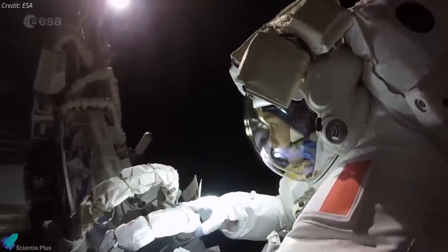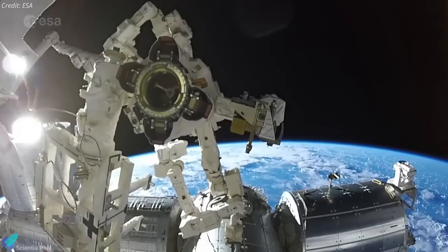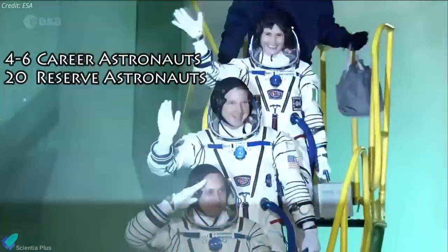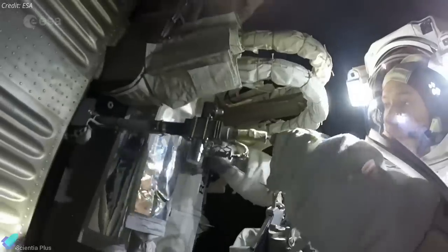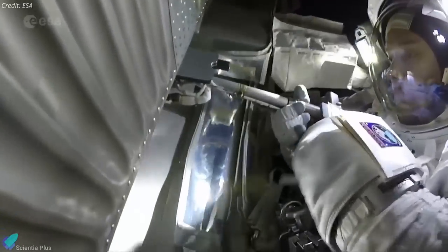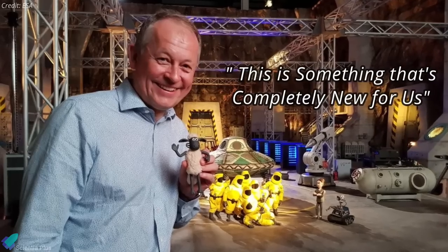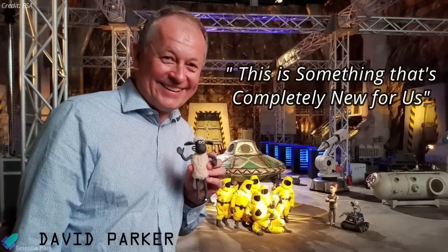For the first time in over a decade, the European Space Agency is seeking new astronauts to support the future of European space exploration. ESA is looking for four to six career astronauts and 20 reserve astronauts. The reserve astronauts will operate similarly to reserve members of the military, only being called when a specific mission or project requires it. This is something completely new for us, said David Parker, director of human and robotic exploration at ESA.